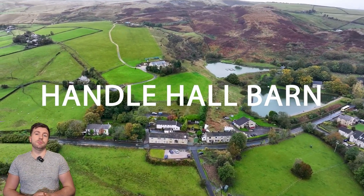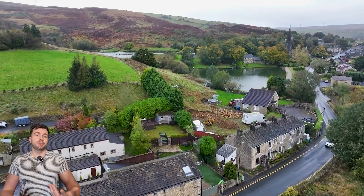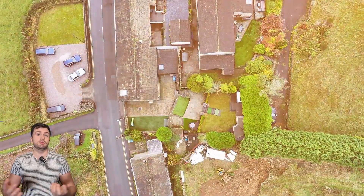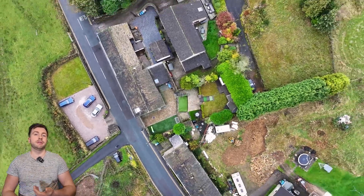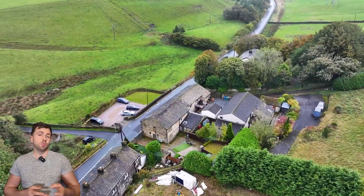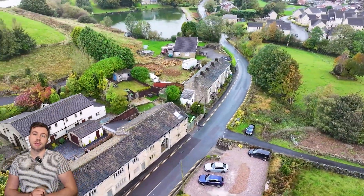Hello and welcome to this week's episode of Shoot of the Week. For this one we're doing an incredible property that we shot in Rochdale. As you can see, it would be almost criminal to not use a drone here to show off the close proximity to those incredible lakes and what an amazing landscape surrounding this particular property. 100% worth using a drone on anything even close to this.